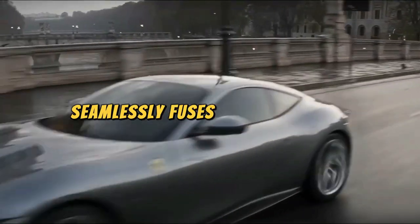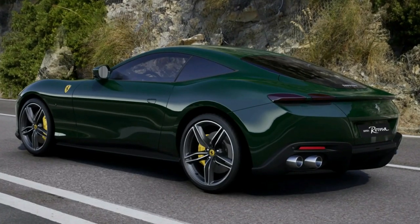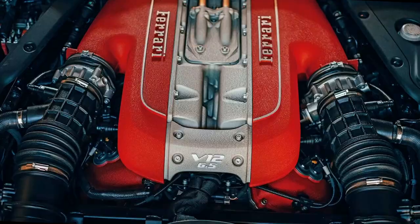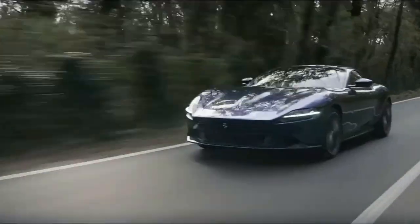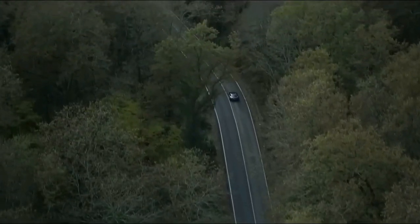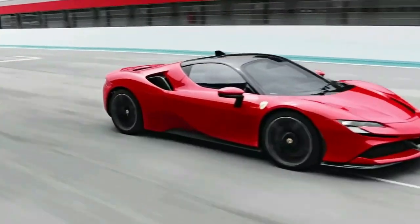Ferrari Roma: the Roma, also known as the Time-Traveling Tuxedo, seamlessly fuses timeless design with modern sophistication. Its sleek and aerodynamic lines, coupled with advanced technology, create a driving experience so timeless it once got mistaken for a classic Hollywood movie star.